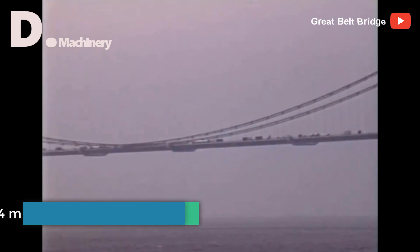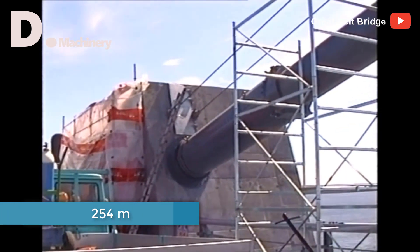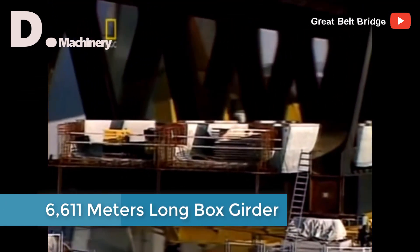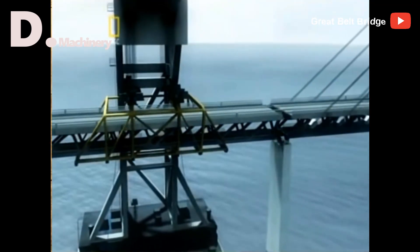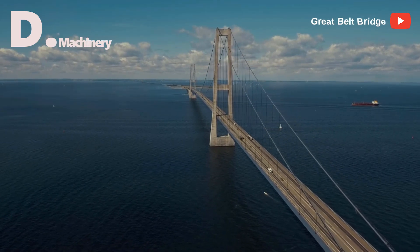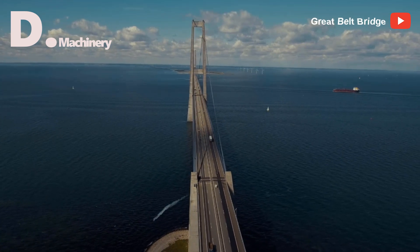The East Bridge was built at 254 meters above sea level, and to stretch the main cable, the anchor structure on each side of the span had to be placed below the road surface. The West Bridge is a 6,611-meter long box girder bridge with a longitudinal clearance for trains of 18 meters, has 63 sections of roadway, and is supported by 62 pillars. Construction of the bridge replaced the hour-long commute previously made by ferry boats. Today, it takes less than 15 minutes by car to cross the bridge.